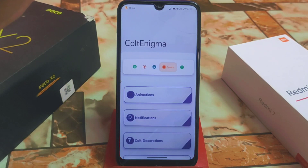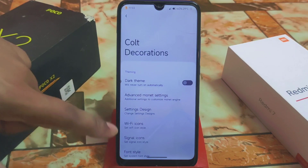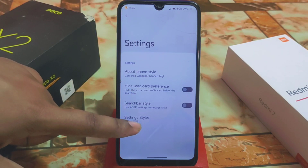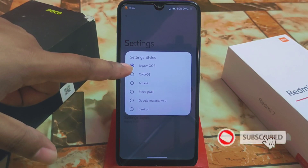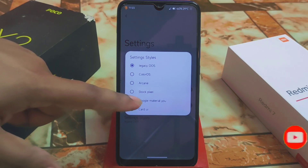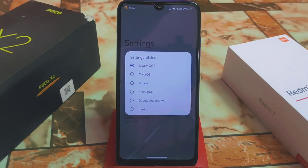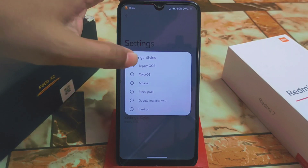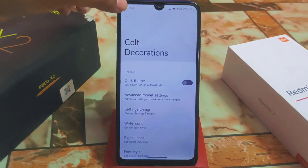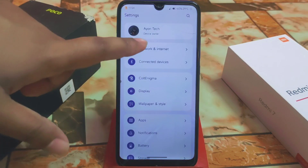We have notification and called decorations. Settings design can be changed — setting style. I'm using legacy OOS here; you guys can use Colorways, Arcane, Stock Pixel, Google Material, Card UI, or whichever one you want. You can change the setting style, which is really really great. Let me select Colorways — the system will restart the settings app.